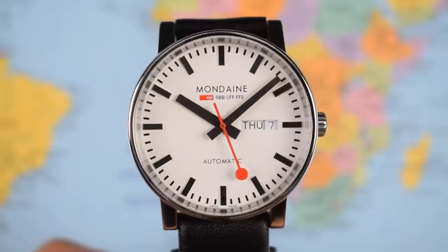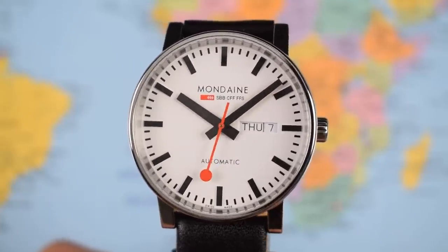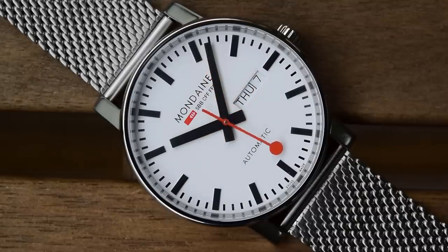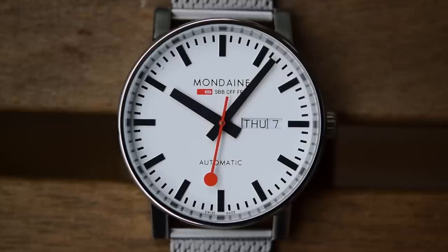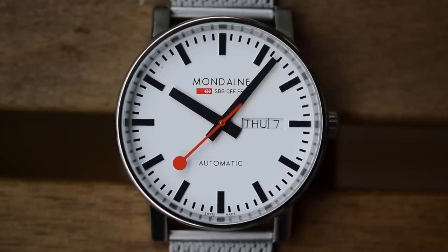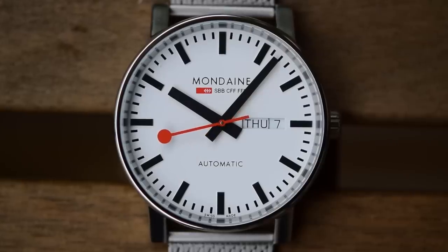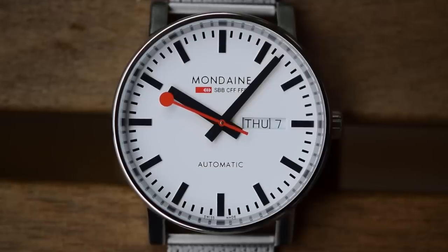I will talk about the movement and show you the various other elements of the watch in due course, but really this one lives or dies on that dial design — that's where the interest is today. It is so iconic and incredibly legible. If you've got a railway clock elevated at some distance, you want it to be as legible as possible, and that design carries over in the watches. Stark black on white with that little pop of color from the paddle second hand. Mondaine printed it with SBB, CFF, FFS — the acronym of the Swiss Railway Company in French, Italian, and German, the three languages commonly spoken in Switzerland.